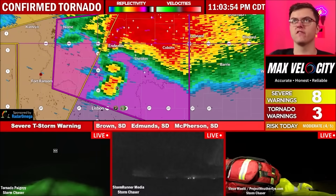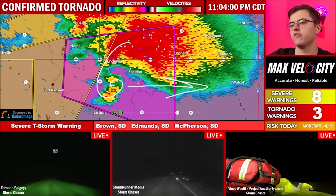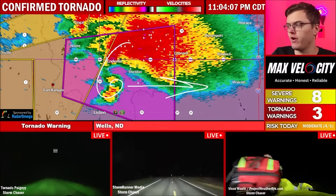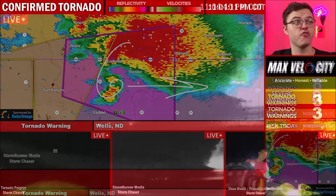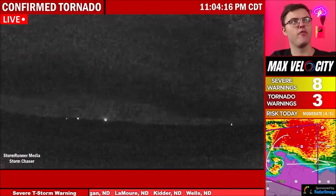All right. Thank you for the update. It sounds like this tornado is back on the ground just to the south of Elderland going towards Sheldon, Walcott just to the southwest of Leonard, eventually going towards I-29 as well. So if you're in this tornado warning, you need to be in your safe place, get away from windows, and get on the lowest floor possible. It sounds like this is an observed tornado via spotters. Stormwater Media is looking at the storm right now from the south.